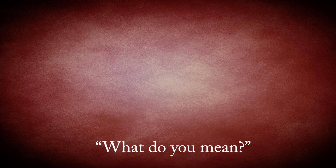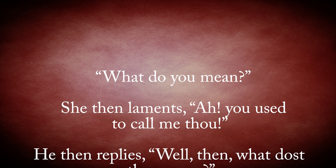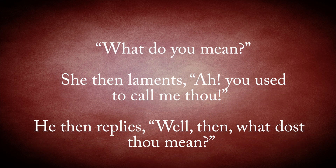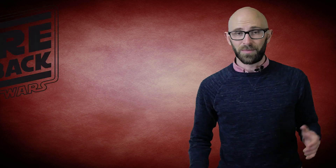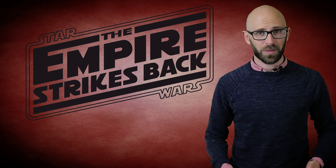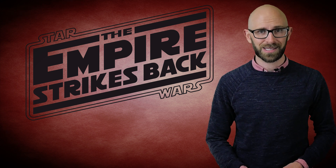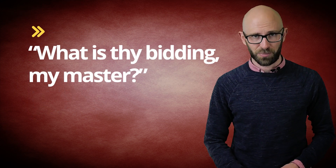For example, in Les Misérables, when Marius is speaking to Éponine and says — translated — 'what do you mean?', most today would see no problem with him stating this, yet this offends Éponine. She then laments, 'you used to call me thou.' He then replies, 'well then, what dost thou mean?' A modern work which apparently uses this sense of intimacy of 'thou', 'thy', 'thee' is Star Wars: The Empire Strikes Back, when Darth Vader states, 'what is thy bidding, my master,' to the Emperor.